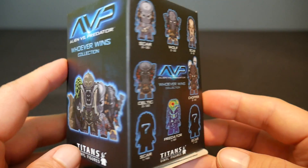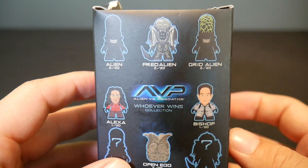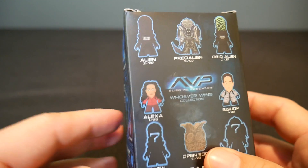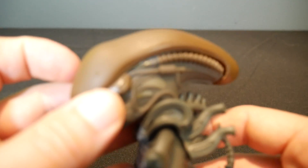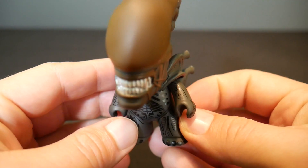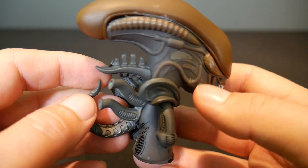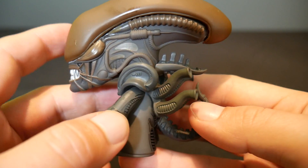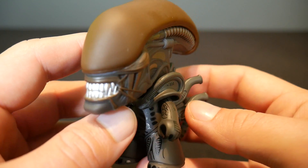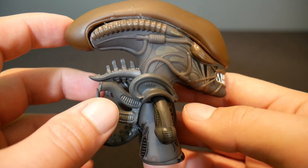So I thought now would be an awesome time to do that. We're going to start with the Alien side — and yes, that's how I say Alien, that's my Jersey accent, deal with it. So this is the awesome looking Alien figure from the set. One of the things I think that Titans does better than all the other blind box companies out there is they have amazing attention to detail. Just look at the detail on this thing.